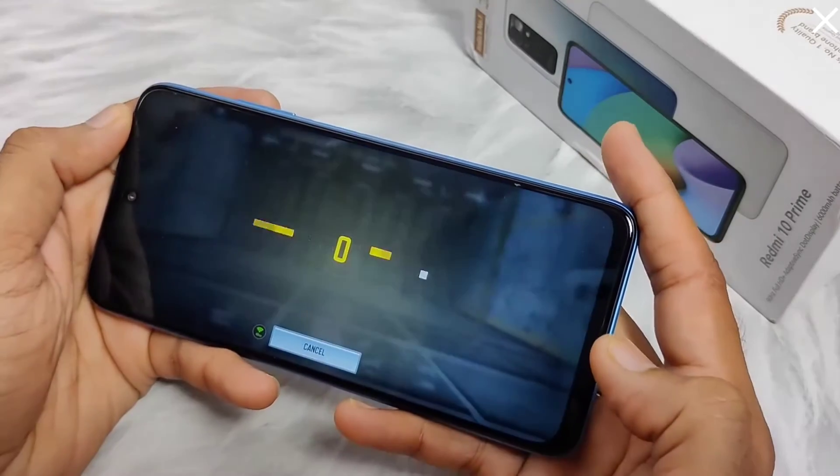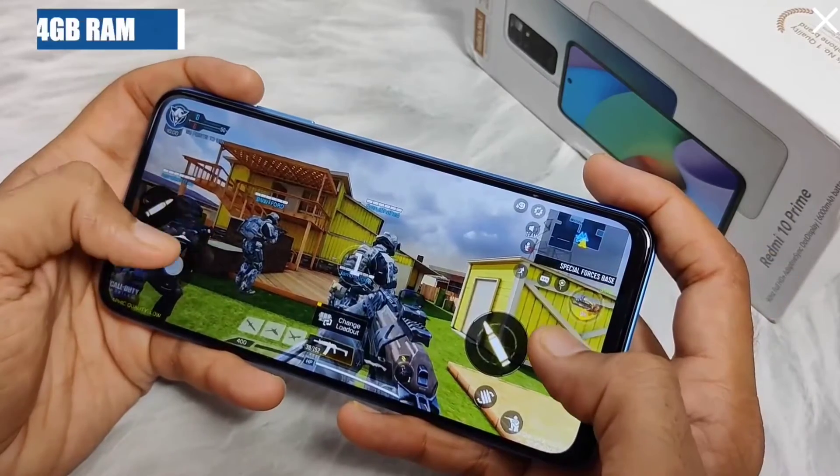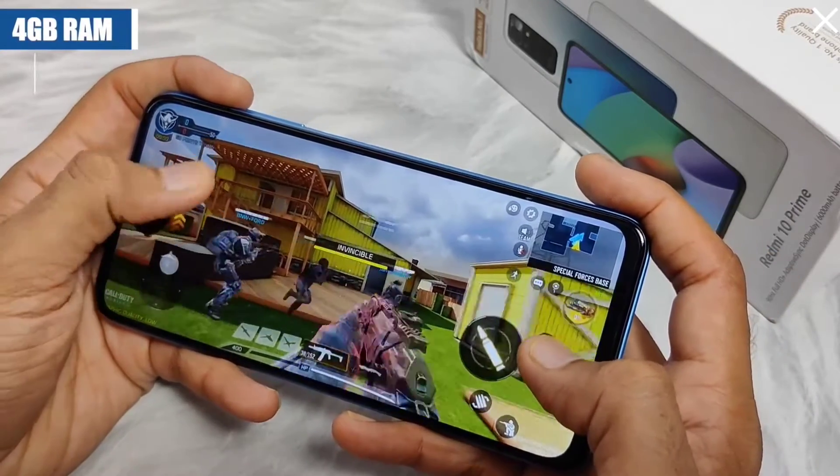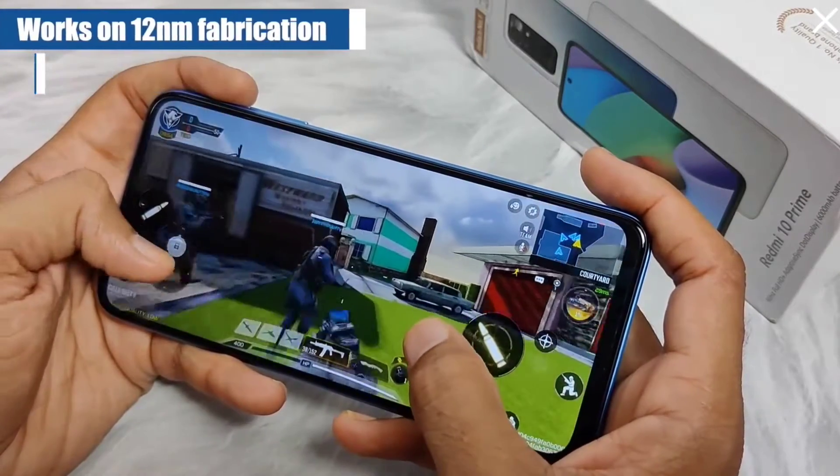Now let's start the game. This phone has 4GB of RAM and a Mediatek Helio G88 processor, which works on 12nm fabrication.